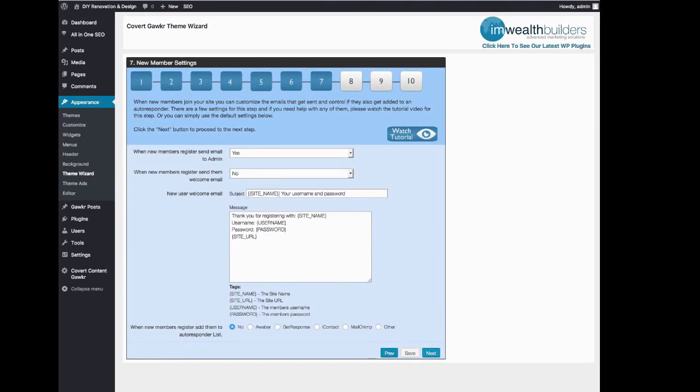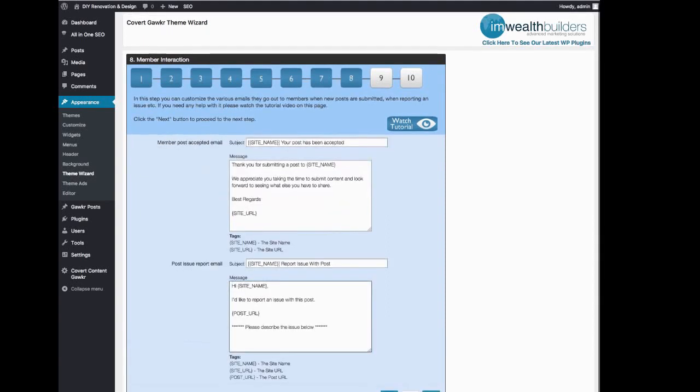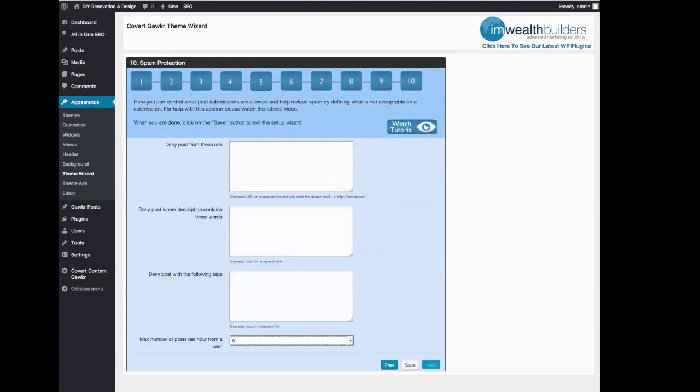Members will sign up in order to use the full functionality on the site and to submit their own stuff, because people like to get free links and free traffic. There are also emails that can be sent to members when their new posts are accepted — you can put some ads in there as well. And you have settings for denying posts on certain URLs, denying posts on certain words, and so on and so forth.